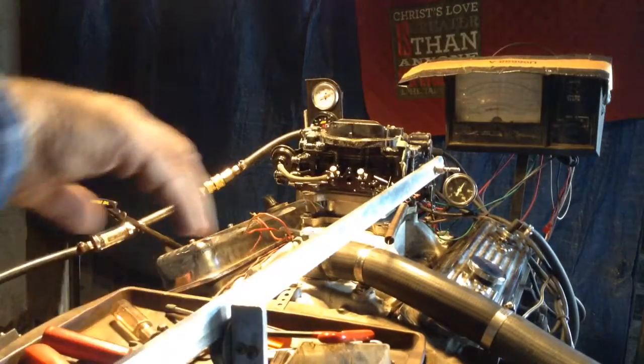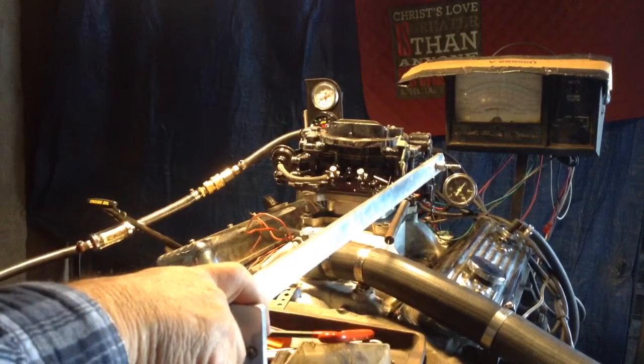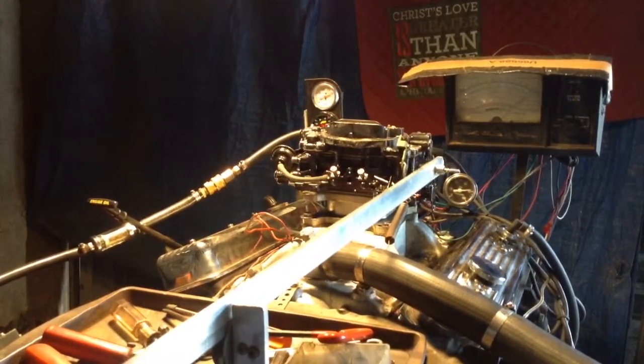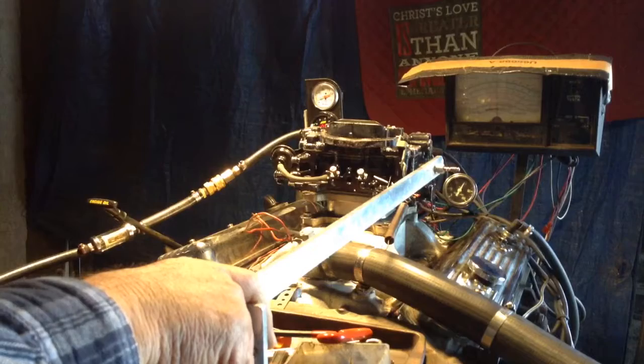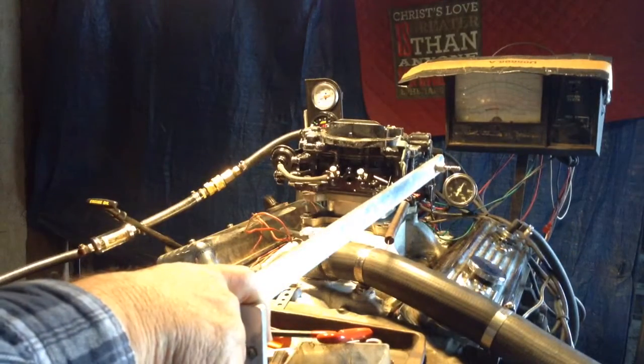I don't know what to say, but I got an idea. This carburetor runs absolutely flawless. Put her in gear — same way it ran when we turned it out of here. I'm about to call this guy up.